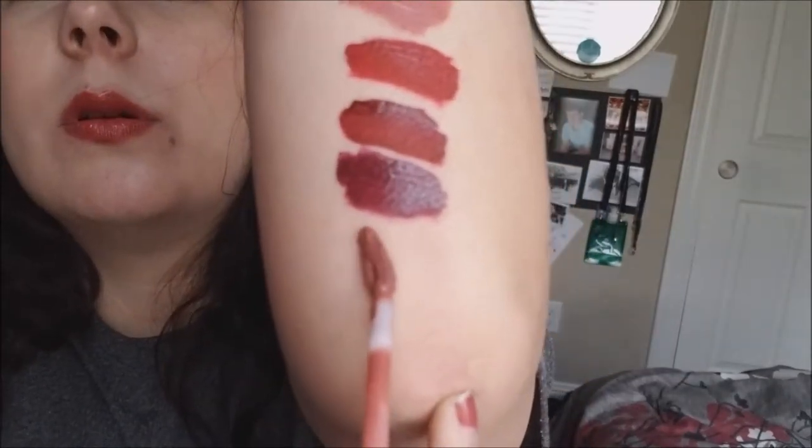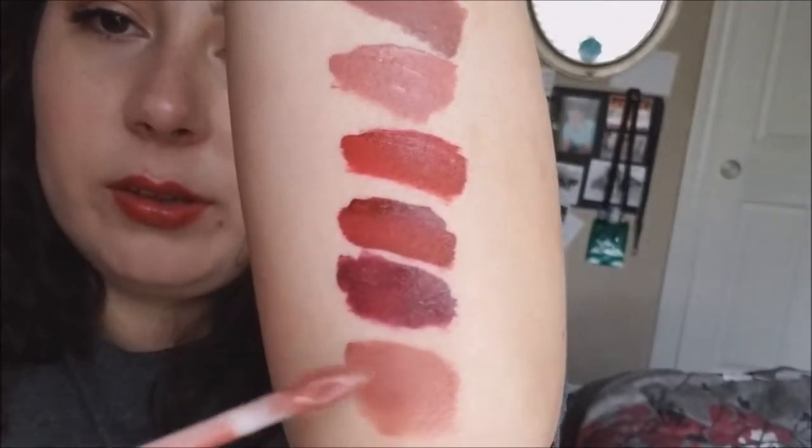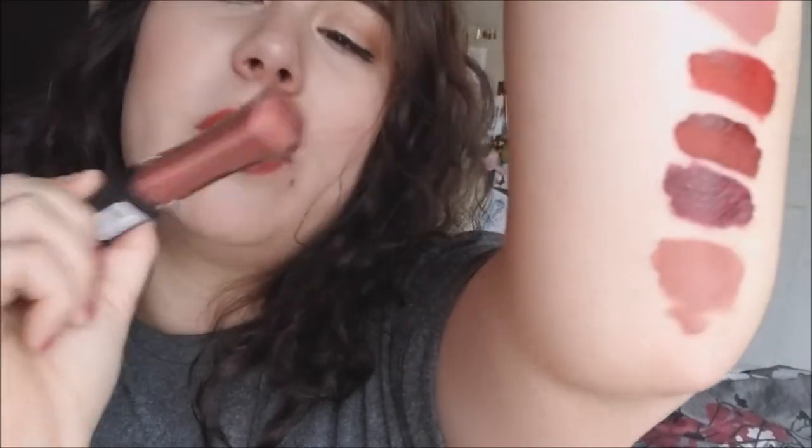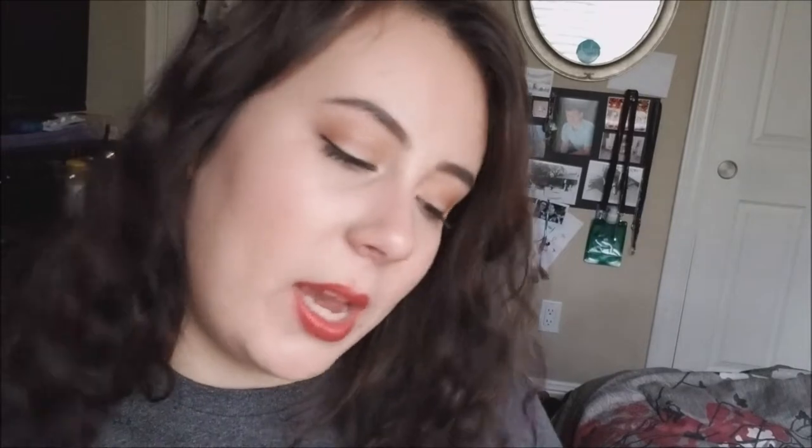I have another L'Oreal Infallible Pro Matte Gloss in number 316 Statement Nude. I don't like this color - it's too light on my lips. It looks darker in the tube than it does on my skin. Maybe it's just because it's so compacted and opaque and then on skin it just looks lighter. I don't like the color, I'm letting it go.